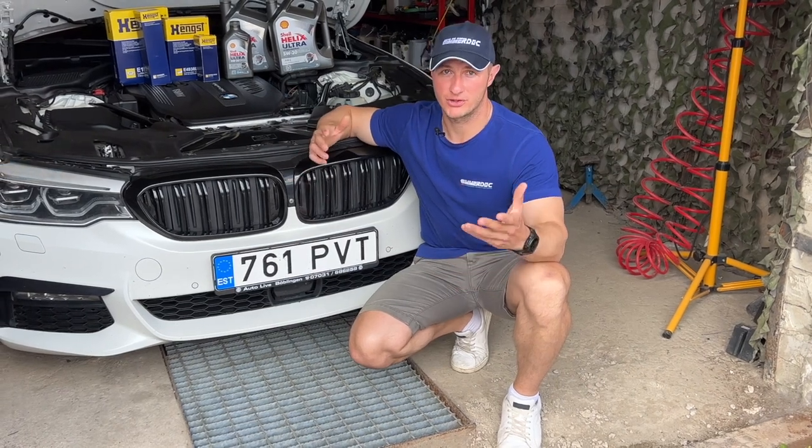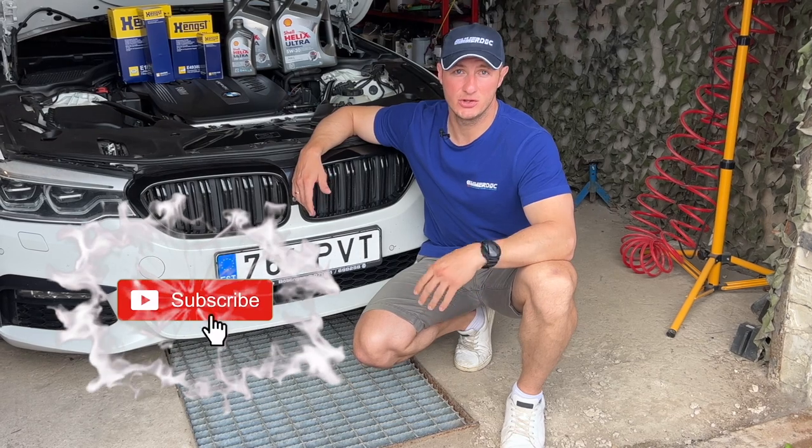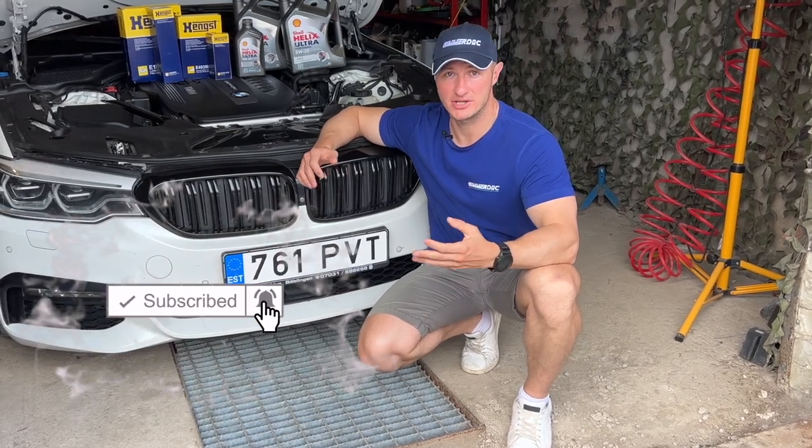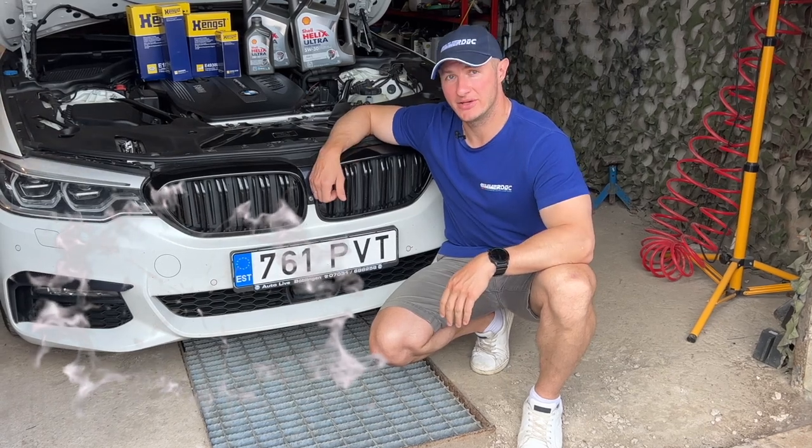Hey guys, before going to the topic of the video, can I ask you a favor? If this is not the first video on my channel you're watching and you still haven't subscribed, please do that. And also hit a like if you do like my videos. Thank you.